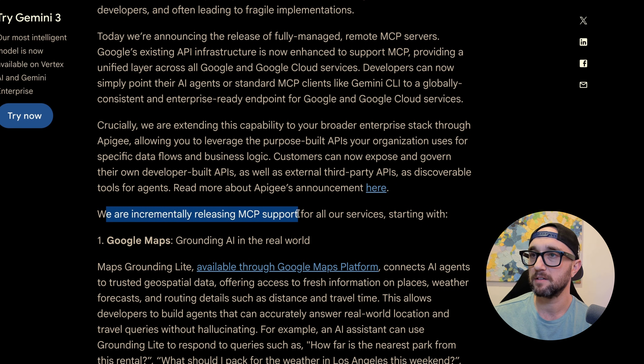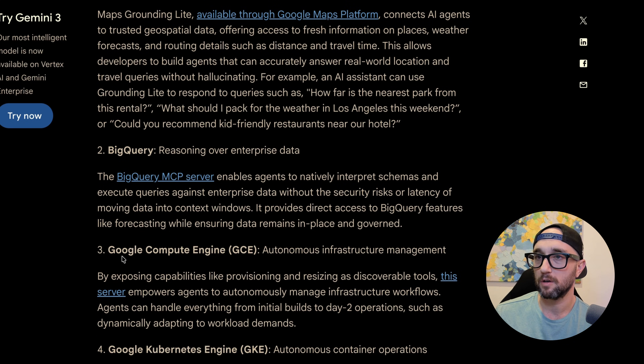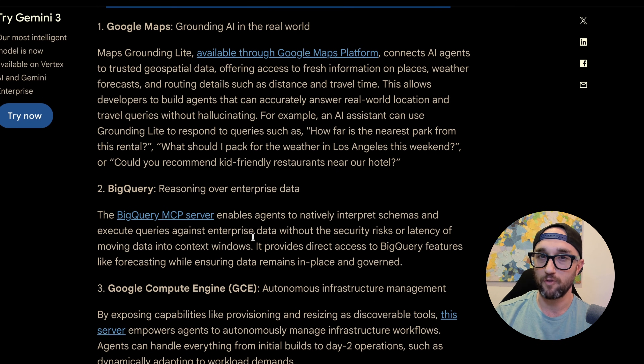They are incrementally releasing MCP support for all their services, starting with Google Maps, BigQuery, Google Cloud Compute, and Google Kubernetes Engine. So they're only releasing four official remote MCP servers right now.